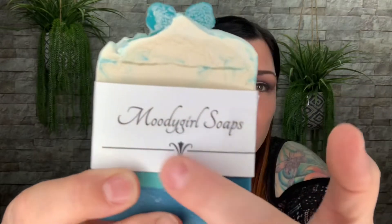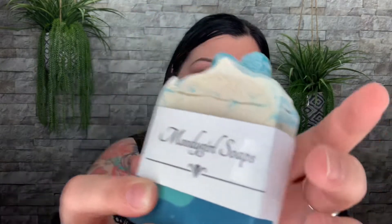The first one right here in my hand is so beautiful — I love these colors. This is called Winter Wonderland and it smells like a spa retreat. This scent would be good for any woman or man because it could go both ways; it's just a really nice, clean, fresh scent. That is the Moody Girl Soaps logo on here.